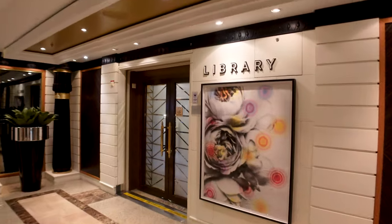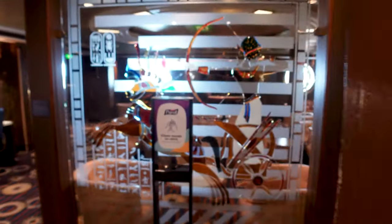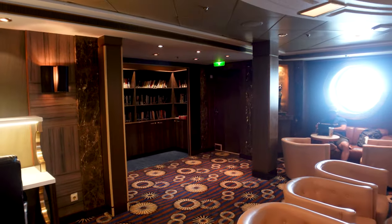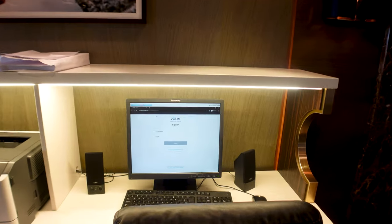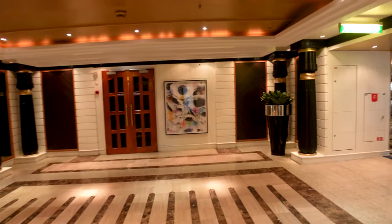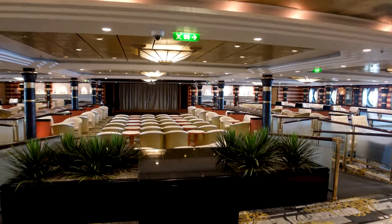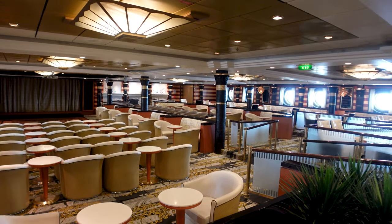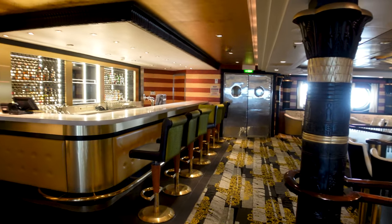Before going into the Star Lounge, you've got your library and business center — there's a library of books, and you can use computers there but you still have to purchase internet to log in. The Star Lounge isn't used as much as I think it should be. They'll do art auctions in here and game shows like Majority Rules and Finish the Lyric. In the evenings, the most popular thing is they'll bring a band in, which makes it turn into a really cool venue. It does have its own bar as well.